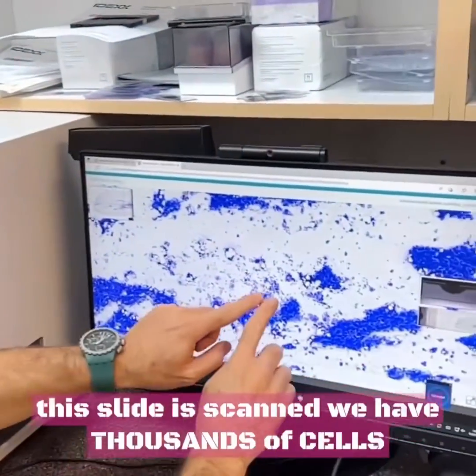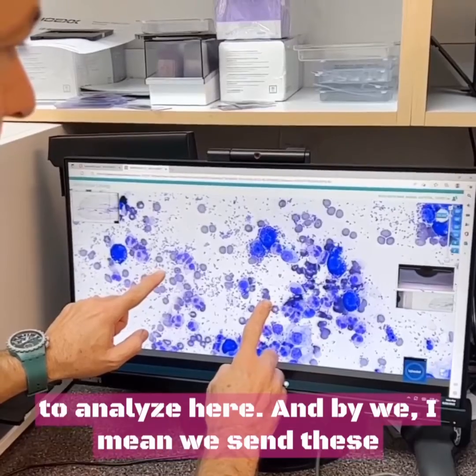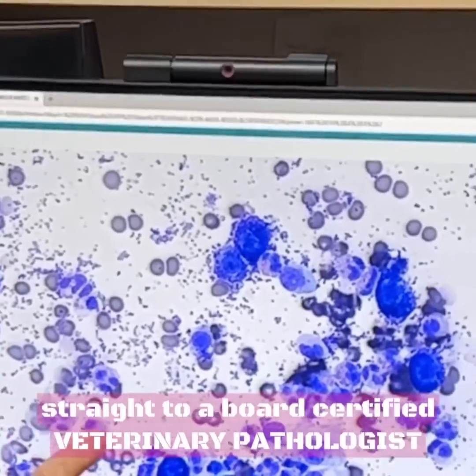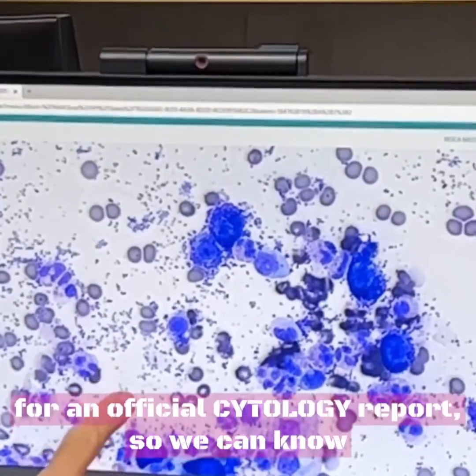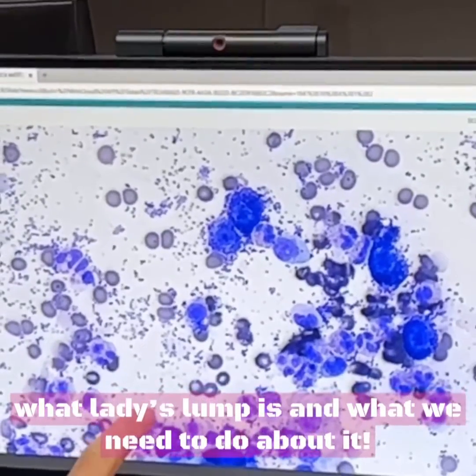After this slide is scanned, we have thousands of cells to analyze here. And by we, I mean we send these straight to a board-certified veterinary pathologist for an official cytology report so we can know what Lady's lump is and what we need to do about it.